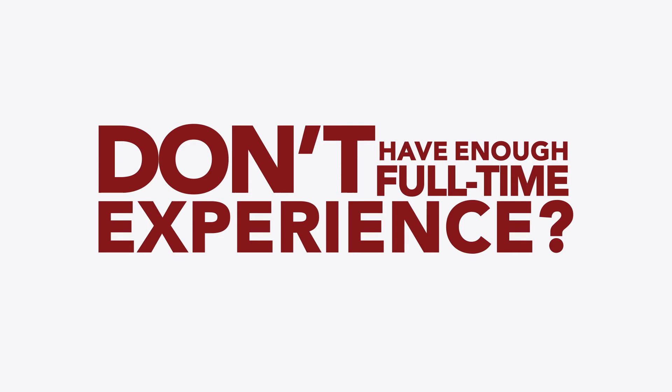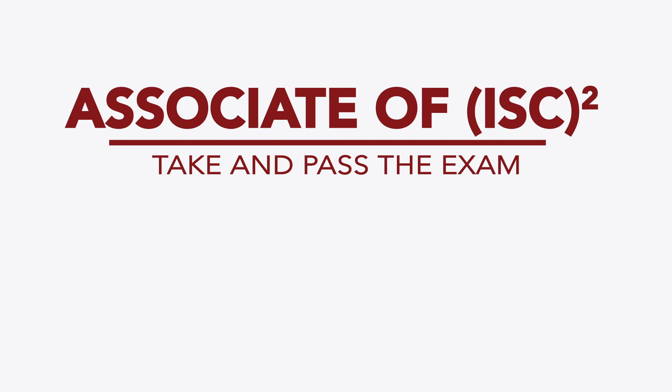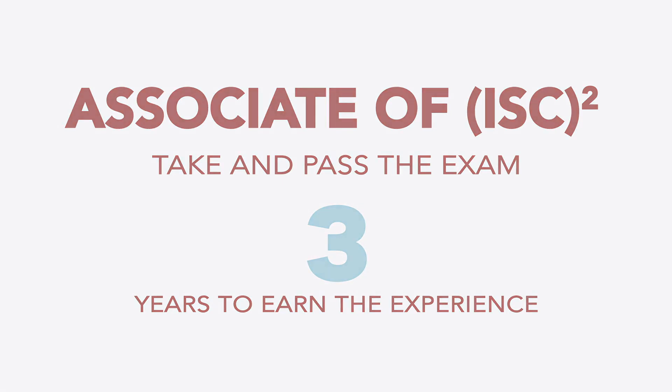If you don't have enough full-time experience, you can still take the HCISPP exam. When you pass, you'll be eligible for the Associate of ISC² designation, giving you up to three years to earn the required experience.